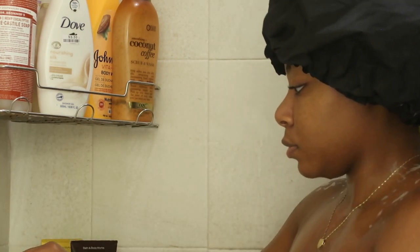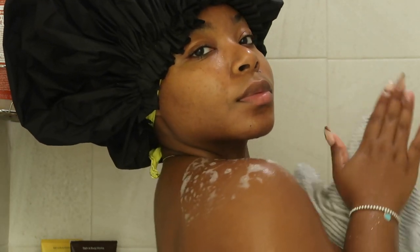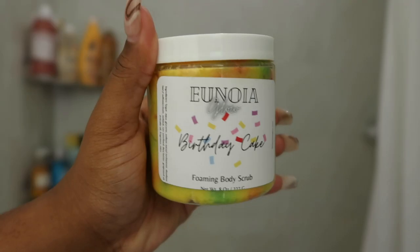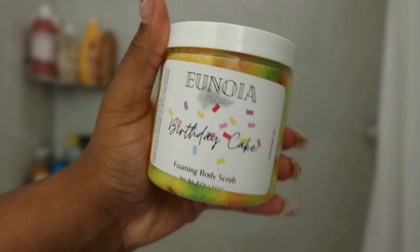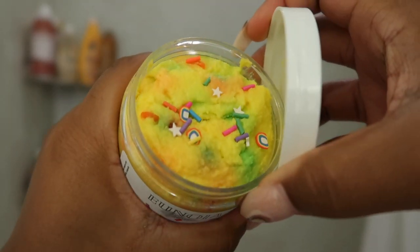Obsessed, please. I did hear Miss Tina Marie talk about how this shower gel is about to be sold out, so I took my stuff to Bath and Body Works. The body scrub I'm using today is the Unoya Glow Birthday Cake Foaming Body Scrub.